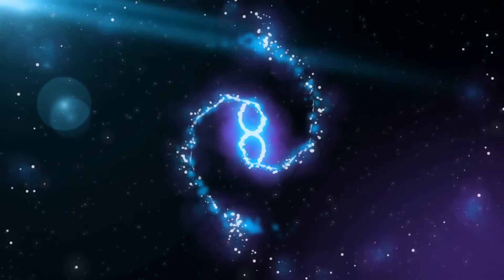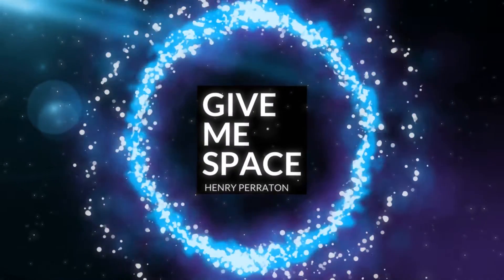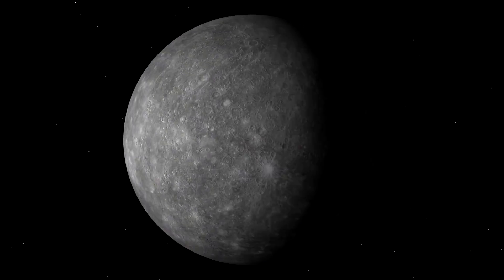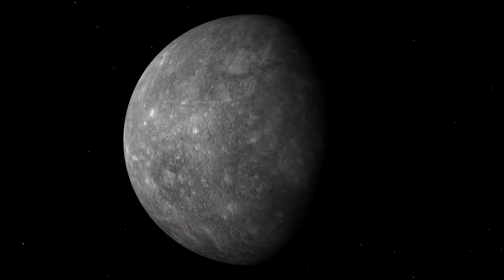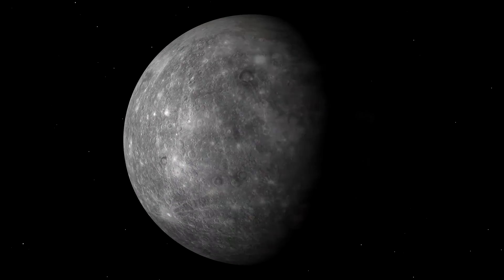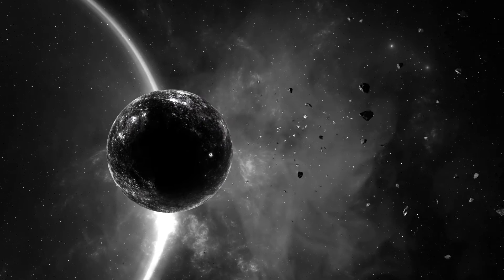Mercury is the closest planet to the Sun, but that doesn't mean it's the hottest. Mercury is the second hottest planet in our solar system, with the planet's surface reaching 800 degrees Fahrenheit, which is 427 degrees Celsius.